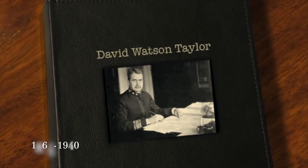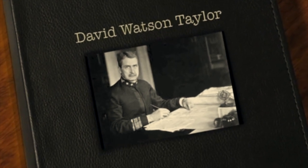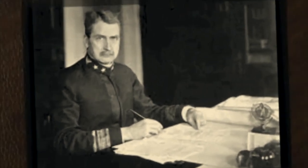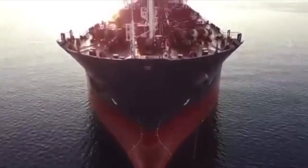And some decades later, Admiral David Watson Taylor of the US Navy, to whom this bulbous bow technology is foremostly credited, found through his repeated testing of the round bow that it had some impact reducing wave-making resistance, which made the invention of the early version of the bulbous bow possible, entering service in 1910.